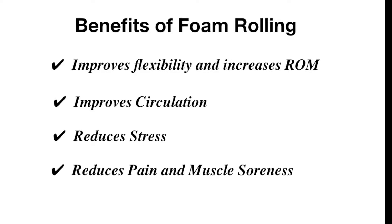Benefit number four is it reduces pain and muscle soreness. After a run or after a workout, we're going to have a period of 24 to 48 hours where we're going to have a lot of muscle soreness. This is called DOMS, delayed onset muscle soreness. And it's been proven that getting on a foam roller is going to reduce the amount of soreness that we feel after we exercise.